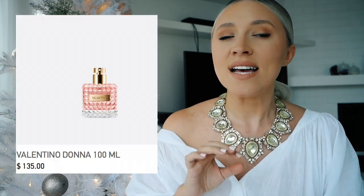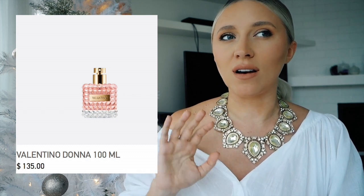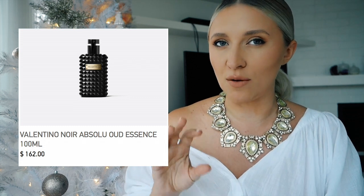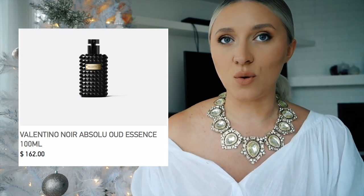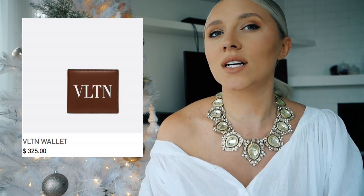If you want to go down the perfume route, Valentino does some beautiful classic scents. The Valentino Donna is a really stunning feminine fragrance and you can get 100ml for $135 — great for a cousin or somebody who loves their perfumes. Valentino Noir is for the man in your life; it's a strong classic male scent. I really love the bottle, and another version of a man's present is a Valentino wallet that retails for $325 and comes in brown.